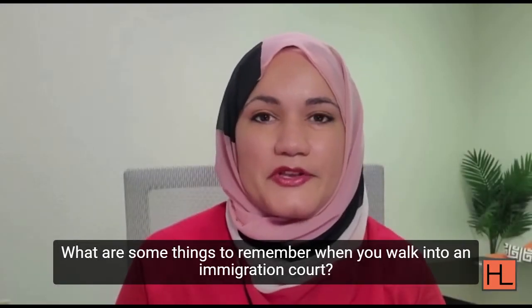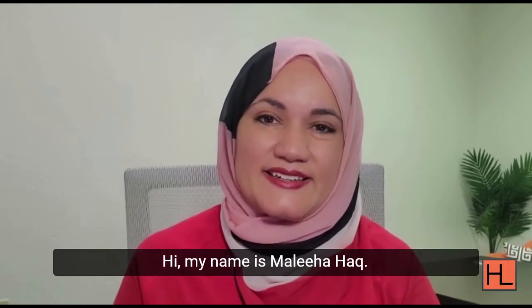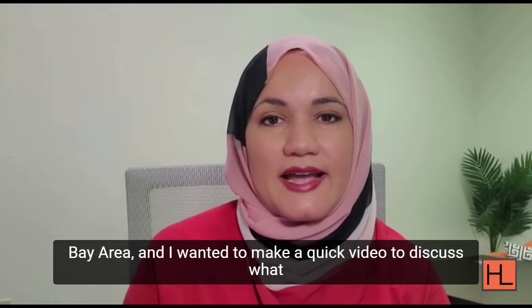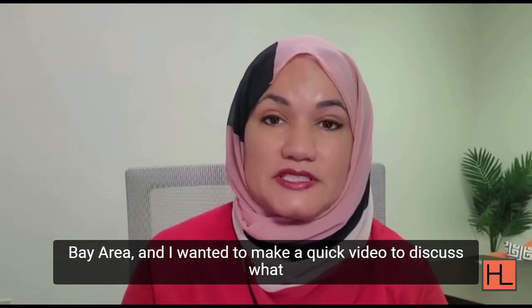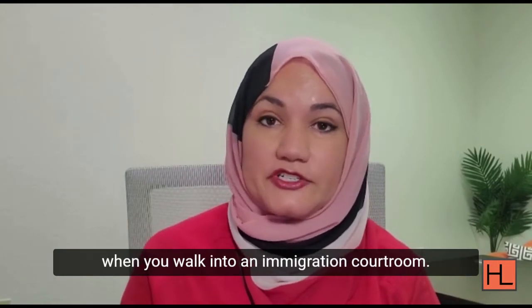What are some things to remember when you walk into an immigration court? Hi, my name is Malihah Huck. I am an immigration lawyer practicing in the San Francisco Bay Area, and I wanted to make a quick video to discuss what are the ways that you can present yourself in the best way when you walk into an immigration courtroom.